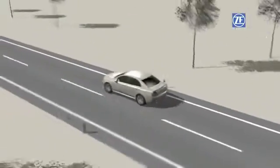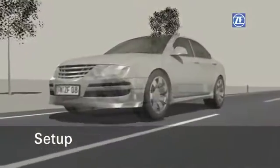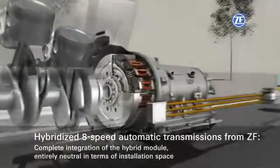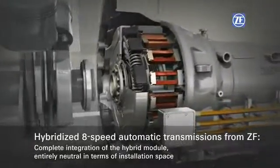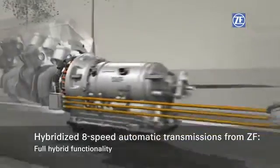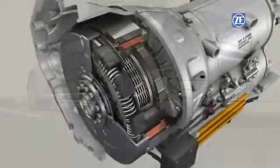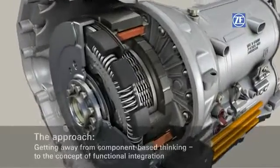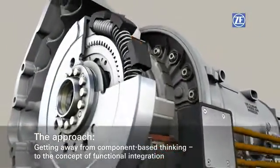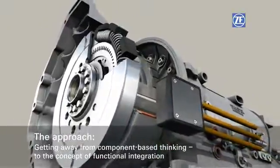With a hybridized 8-speed automatic transmission, ZF is introducing a parallel hybrid which is fully integrated in the transmission. The installation dimensions of this hybrid transmission are therefore completely neutral, and the unit performs all the functions of a full hybrid. The approach: to let go of the component-by-component concept in favor of designing fully integrated functions.